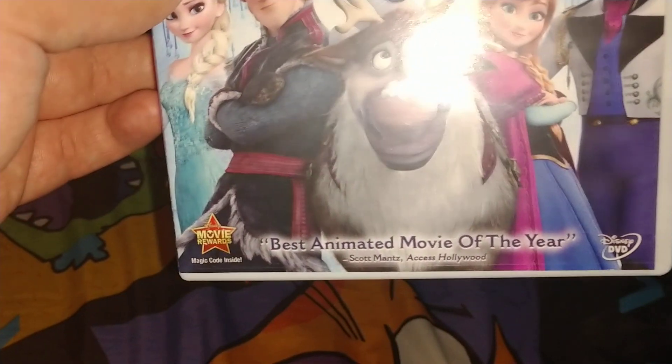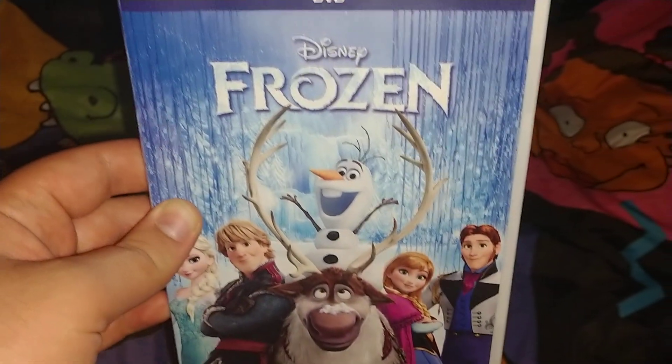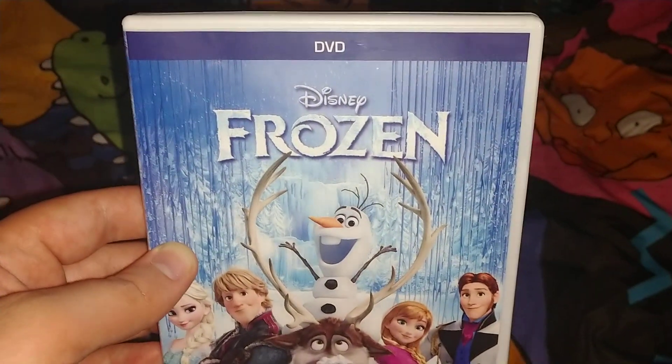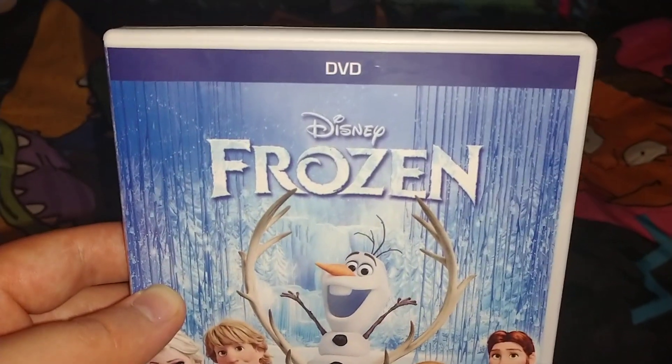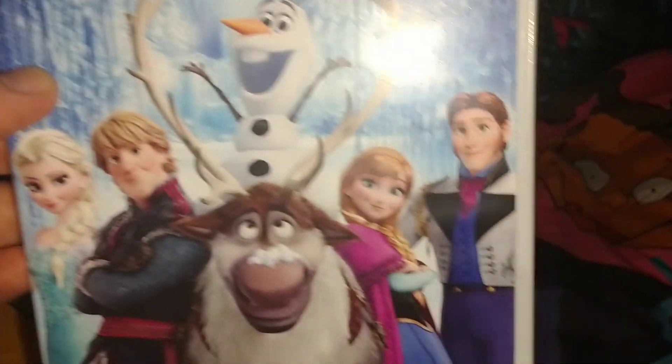Disney's Frozen. This is a Disney DVD. Also at the store, except I found this for $5 at Big Lots, and they only had one copy of it. This is the DVD logo — Frozen. The Disney logo, picture of Olaf, Elsa, Anna.